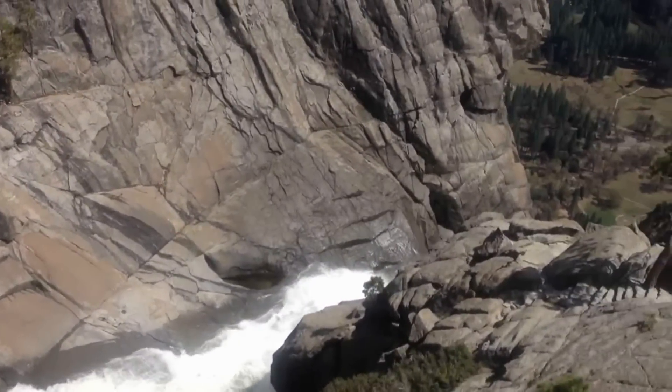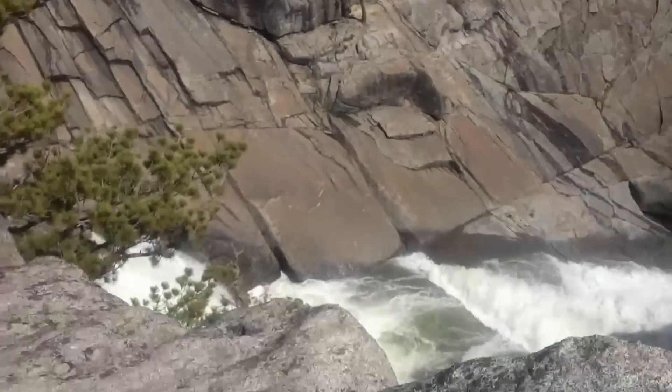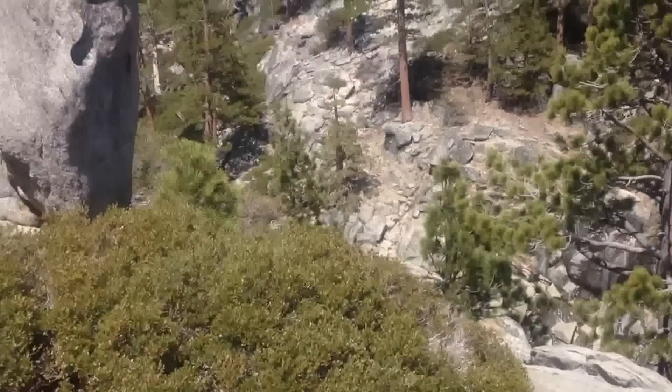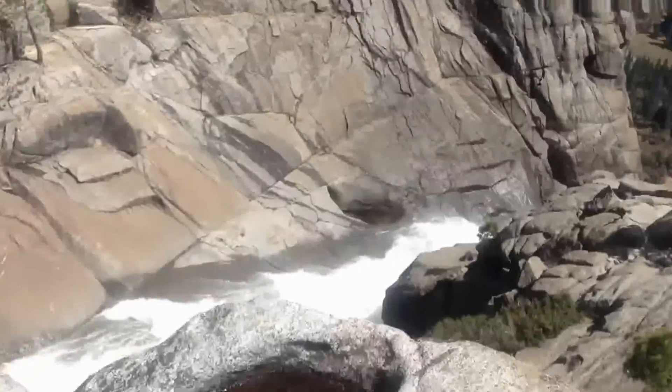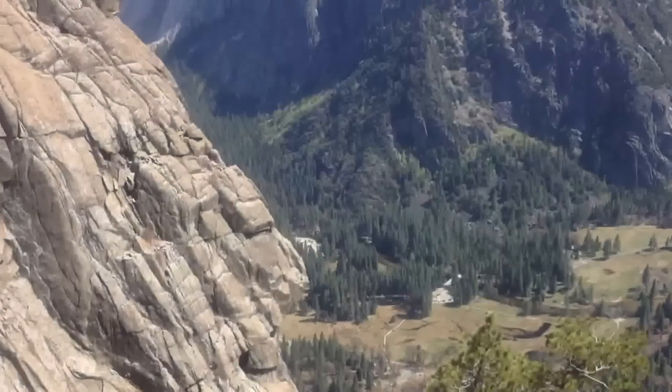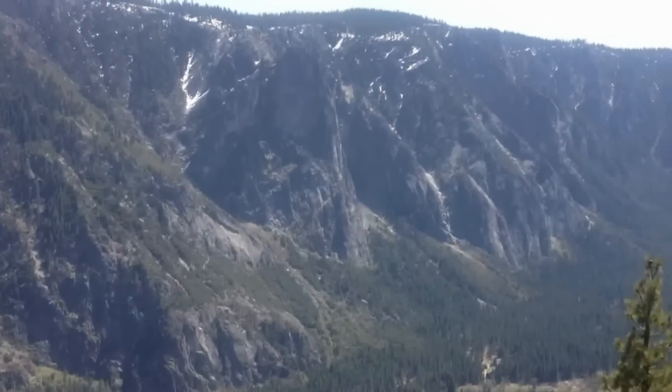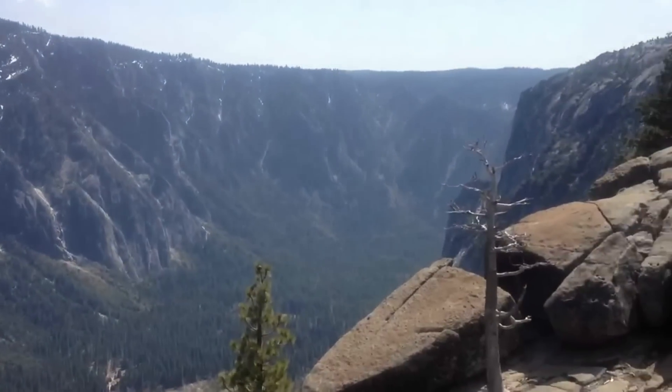I made it to the top. It's not exactly the best view, but I wanted to go as high as I could — the Falls start right here. There's a river of snow melt that I can't really see from here, but you get a great exposure of the valley. It's awesome.